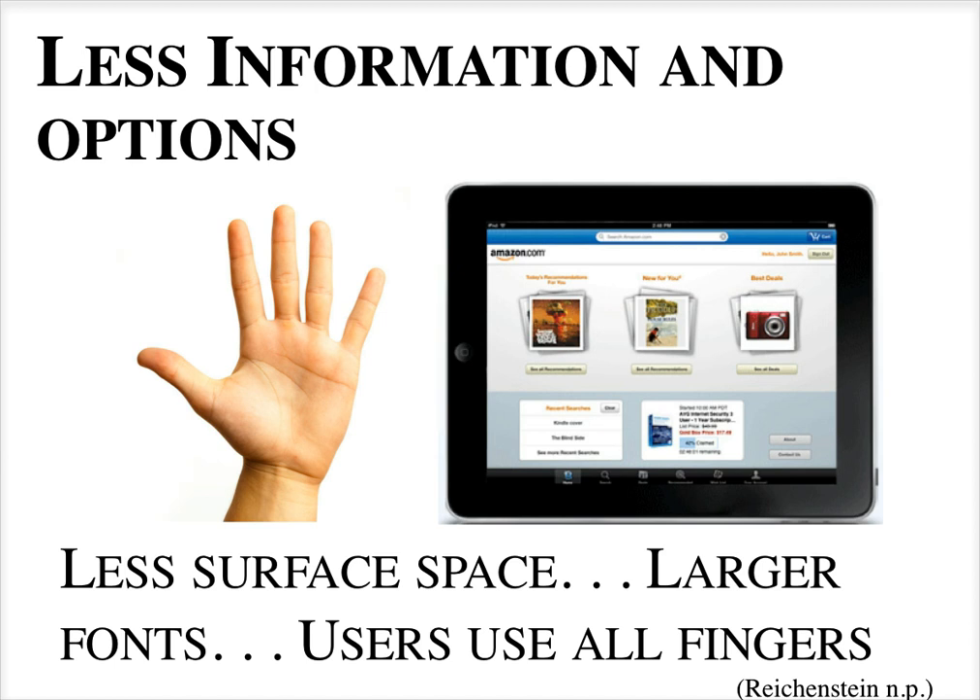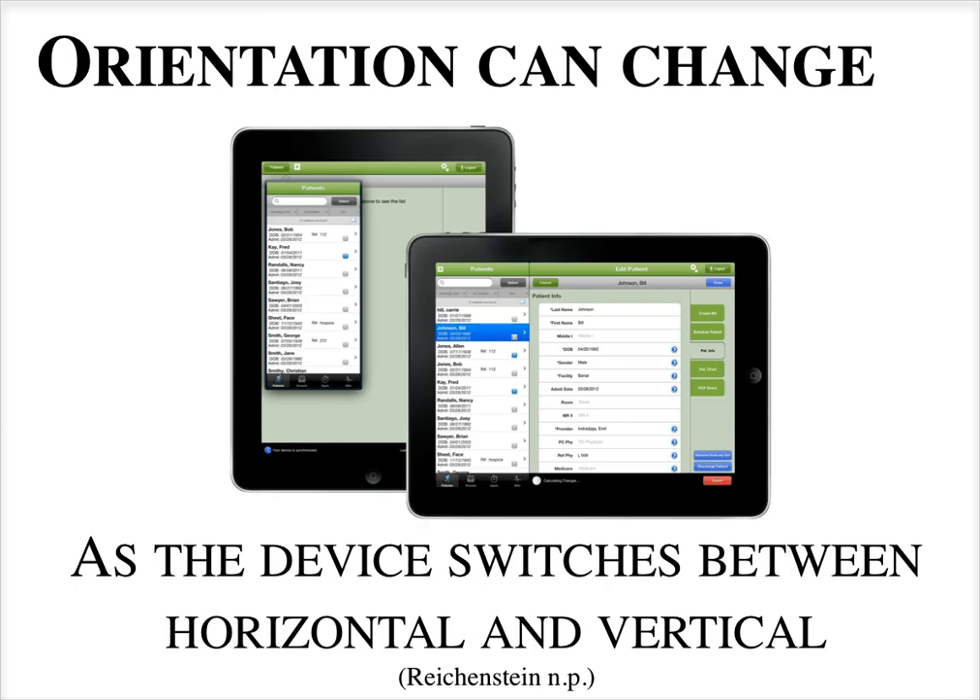Larger fonts are used so it's easier to read. The big difference is that users are using all their fingers — thumbs are involved in using an iPad for typing — versus a traditional iPhone or touchscreen phone where you only use a couple of fingers. On a tablet, your surface area for touching things is larger, so buttons tend to be larger and farther apart so you don't risk pressing two things at once.